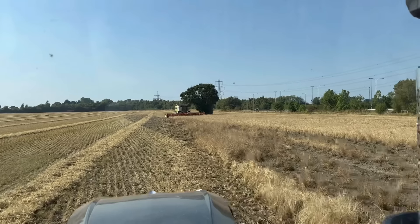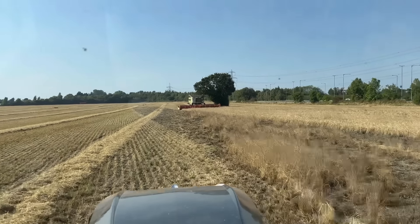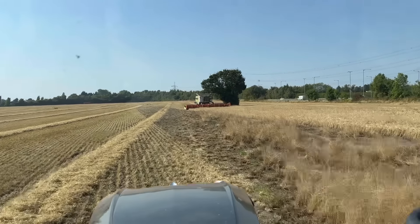Yeah there's a patch - I don't know if we ran out of seed, but it definitely looks like it's burnt out.